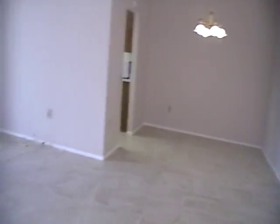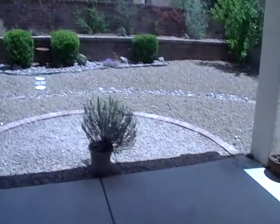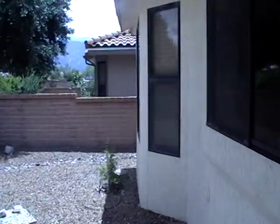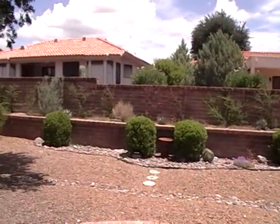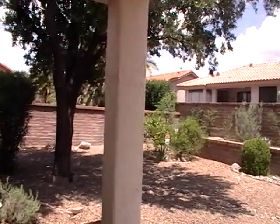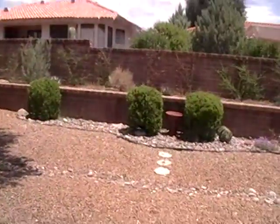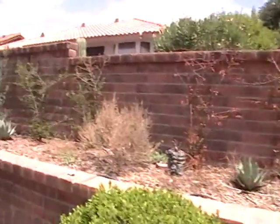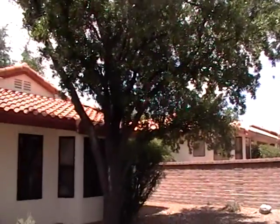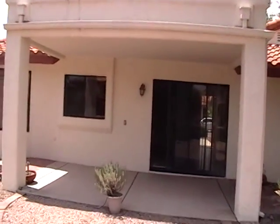I'm going to go ahead and take you out to the yard, which has a very large patio area and a very nicely landscaped yard. There's a view of the yard. Now let me go out to the outside and give you a view of the patio. Nice big mature tree here for some shade. And here's your patio area.